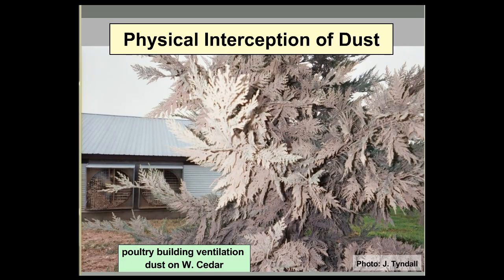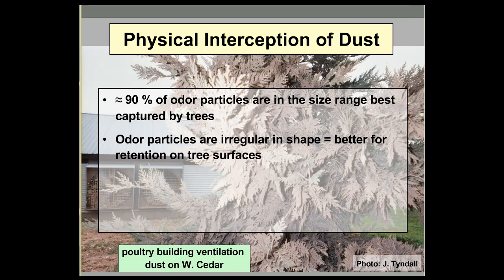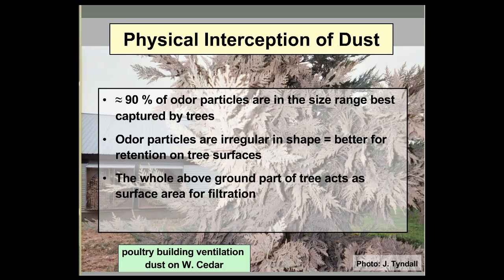In terms of physical interception of dust, somewhere around 90% of odor particles are in the same size range that are best captured by trees. Not only that, but odor particles tend to be really irregular in shape, which improves retention on tree surfaces. It's the whole above-ground part of a tree that acts as surface area for filtration.